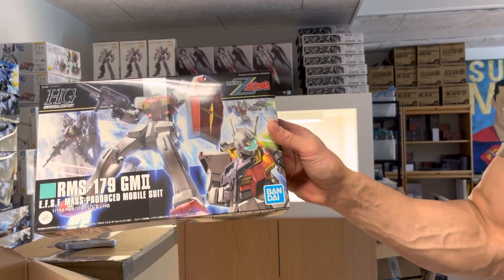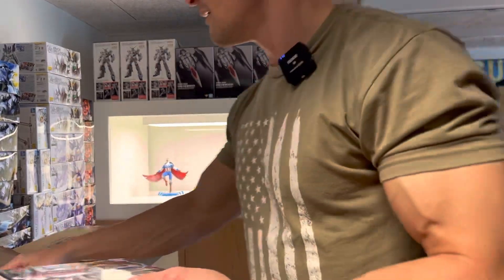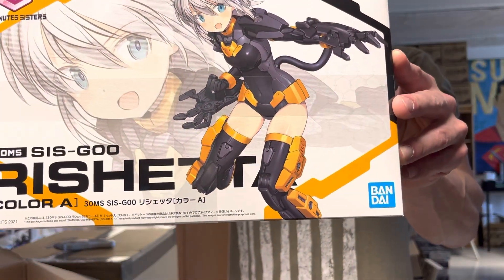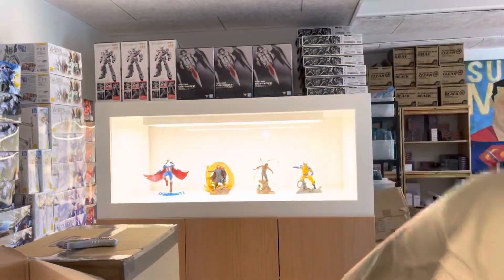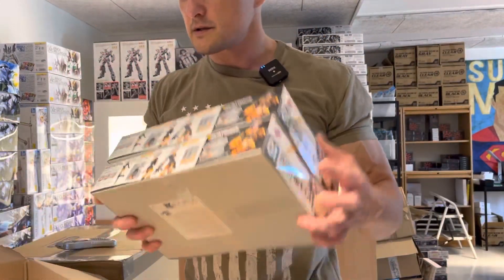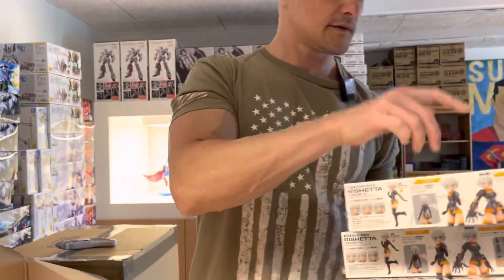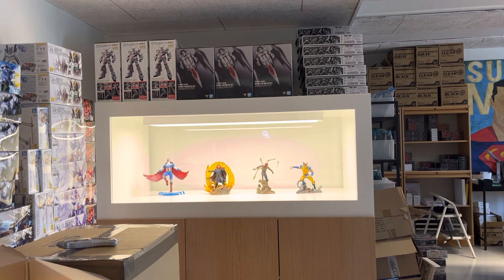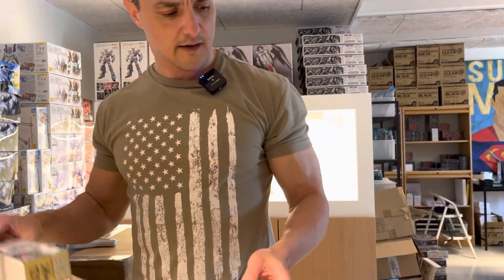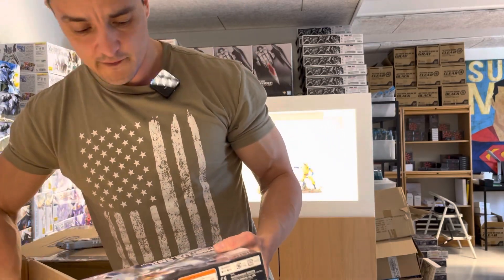RMS-179 GM2. We've got the Resheta from the 30 Minutes Sisters. Let's just see if we got more of her — yes, all the same. As far as I recall, we haven't had her in stock for quite some time. More of the GM2.